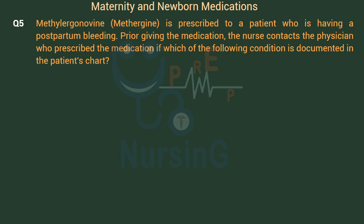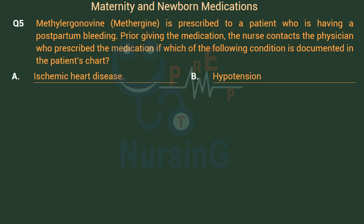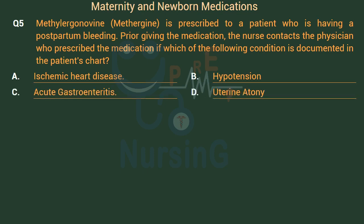Methylergonavine (Methergine) is prescribed to a patient who is having postpartum bleeding. Prior to giving the medication, the nurse contacts the physician if which of the following conditions is documented in the patient's chart? Option A: Ischemic heart disease. Option B: Hypotension. Option C: Acute gastroenteritis. Option D: Uterine atony. The right answer is Option A: Ischemic heart disease.